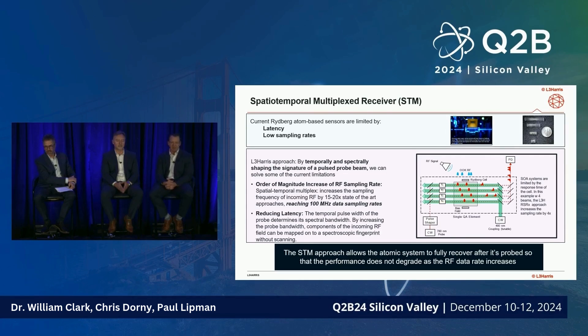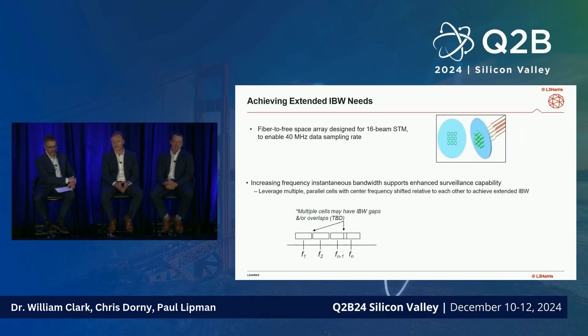On the instantaneous bandwidth side, we utilized multiple beams. We have a nine-beam system shown here and also a sixteen-beam system, which allowed us to increase our sampling rate up to 40 MHz. Since different customers need varying configurations, we also use a multiple parallel cell configuration to break bandwidth into various overlapping cells — covering the wide range of bandwidths that different customers are looking for.